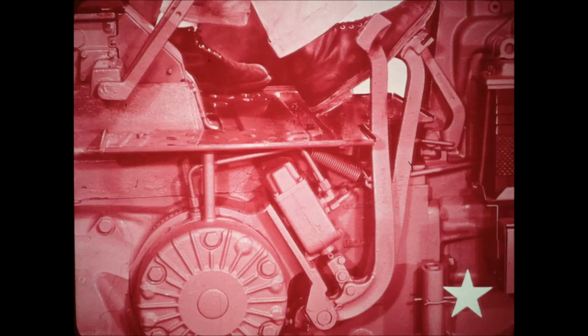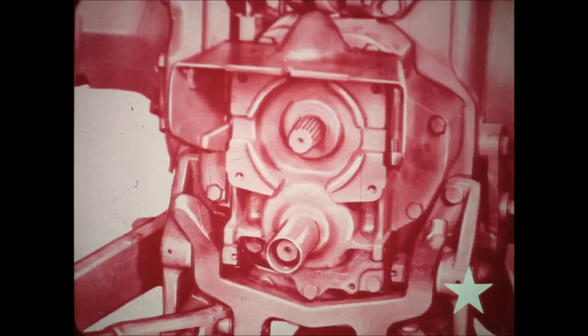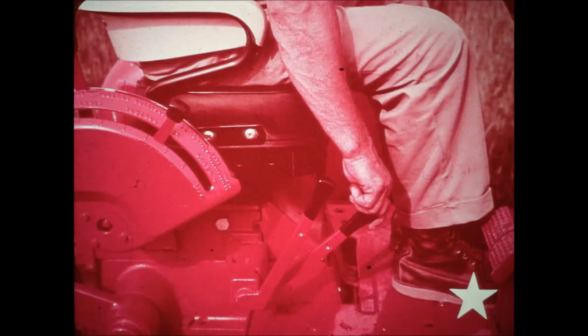The 806 has hydraulic self-adjusting power brakes that are smooth-acting and safe, and will operate even when the engine isn't running. There's power shift on the TA. There's power shift independent power takeoff. Dual 540 and 1000 RPM power takeoff is available — both are standard SAE. All levers and controls, like these remote hydraulic levers, are located for maximum convenience, right at your fingertips.